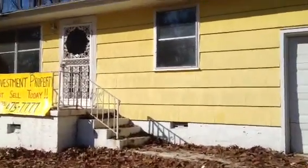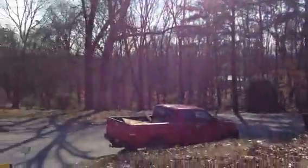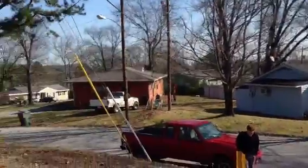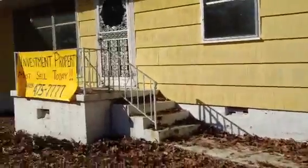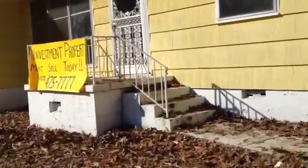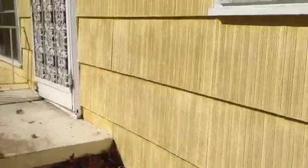Alright investors, here we are at 3808 Ray Trail over in the Brainerd area of Chattanooga, a nice quiet residential area. This is a three-bedroom, one-bath, 1700 square foot house with a one-car garage. We'll take you in the front door here — good solid steps, no cracking.